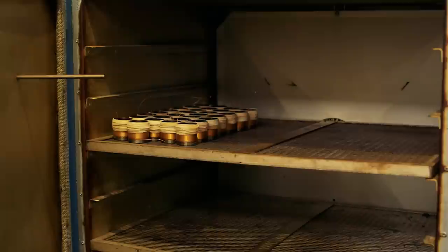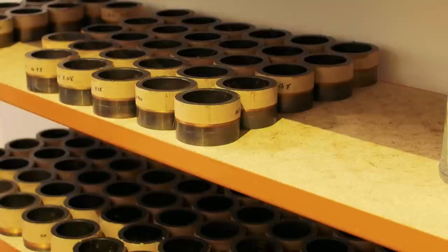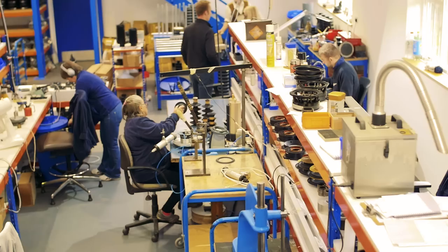Once the coils are sized, they have to be baked, which permanently sets the adhesive used in the voice coil winding. Finished coils are then ready for the next stage of processing where they come together with a suspension, cone, and other diaphragm components.